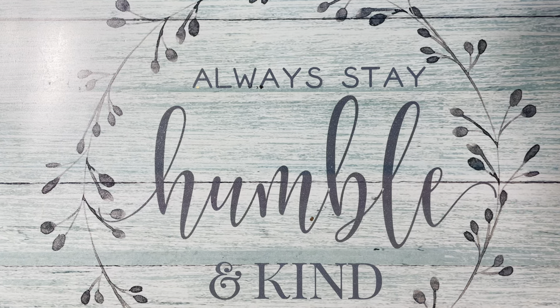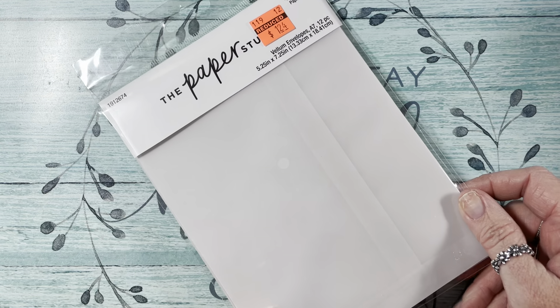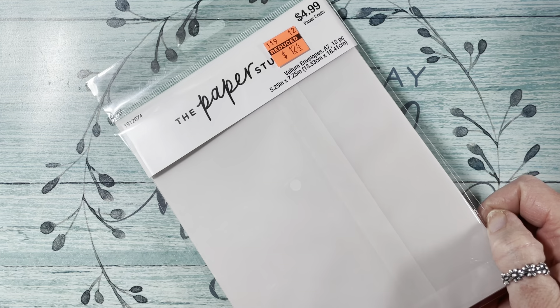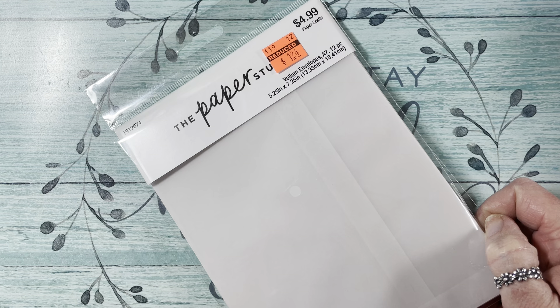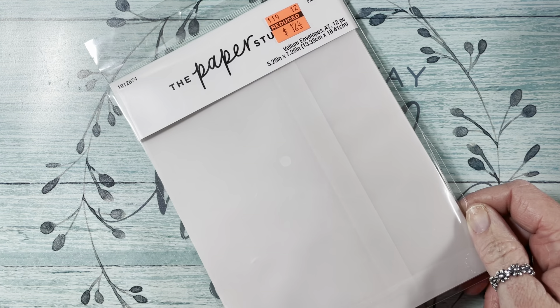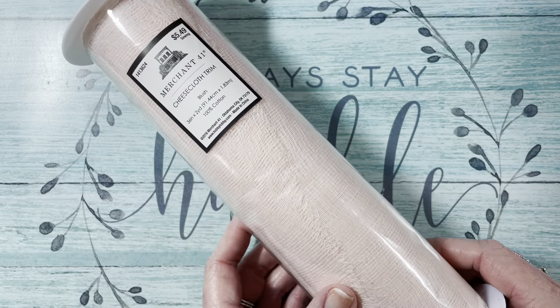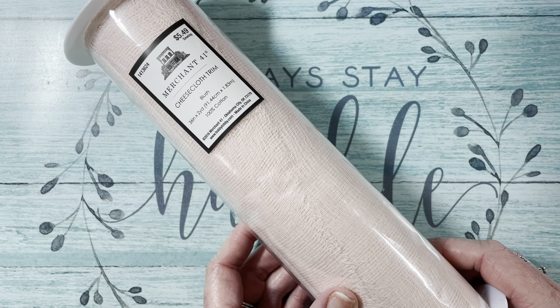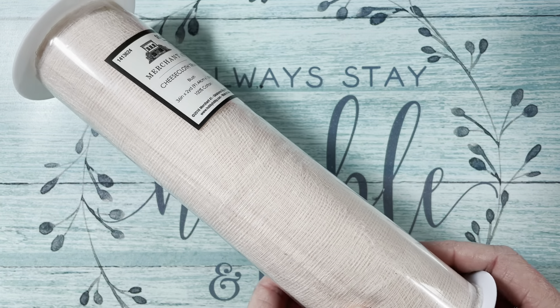The last clearance thing I got were these vellum envelopes — I think that's so cute for mailing Happy Mail. Regular $4.99, I got it for $1.24. It's 5 by 7 and you get 12 of them — I think that'd be cute for your cards peeking through. The rest of the stuff I got was on sale. I got this cheesecloth — half off at $5.49 — in blush. I thought this would look cute layered on cards.